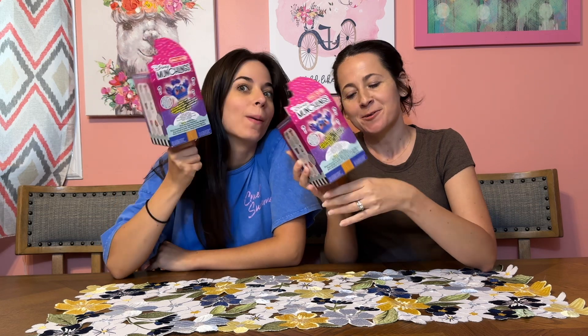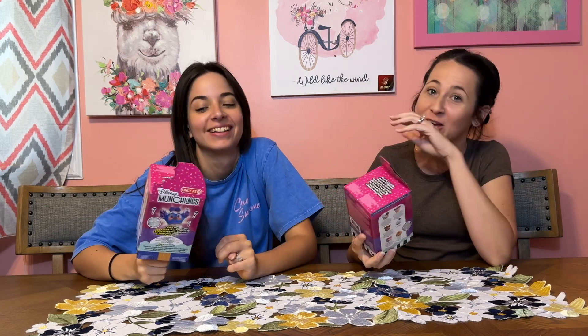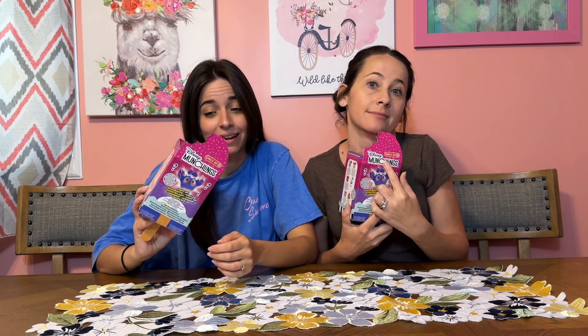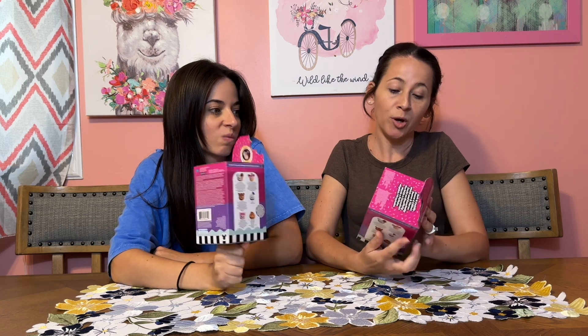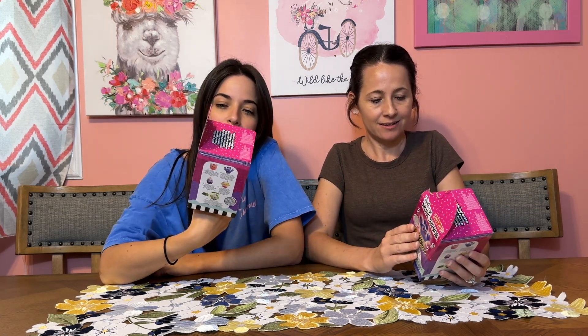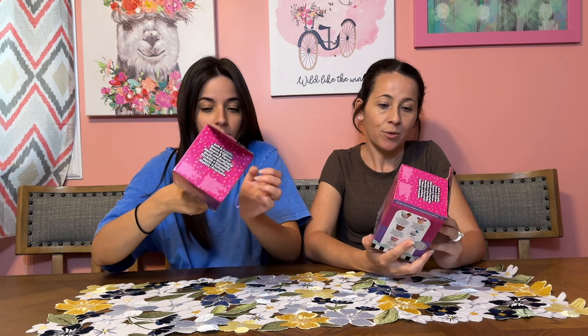Hey guys, welcome back to the channel! Today we have Disney Munchlings — these are the light-up scented Munchlings. It says 'Only at Target,' so we don't have to tell you where we got these from. Which ones do you want? I want Pooh or Stitch. And I like Pooh obviously, and the rare alien just because it's rare.